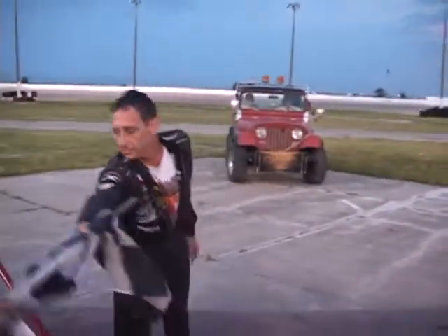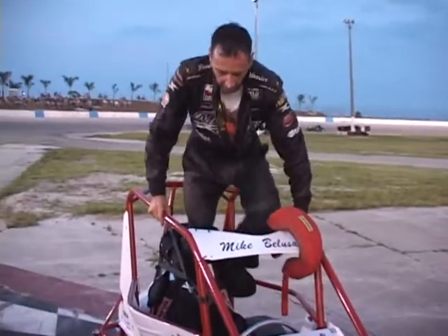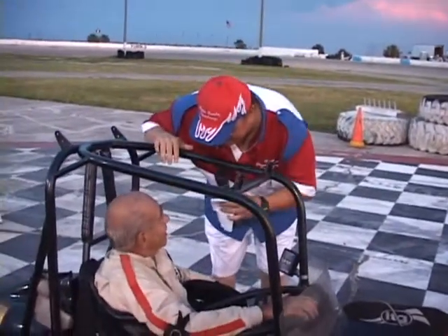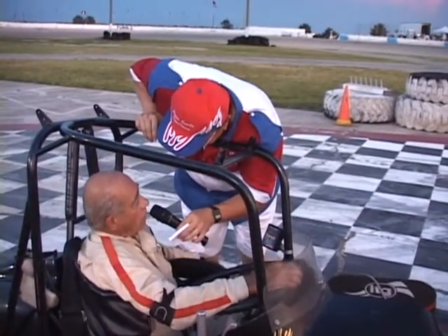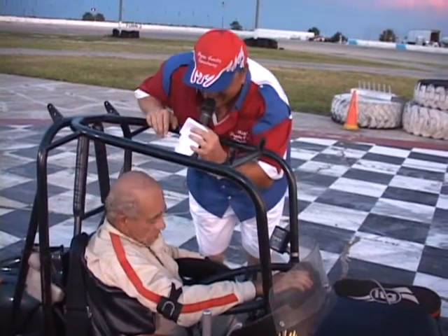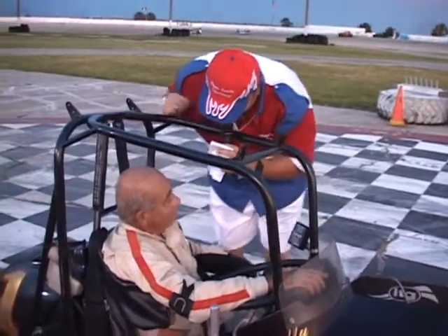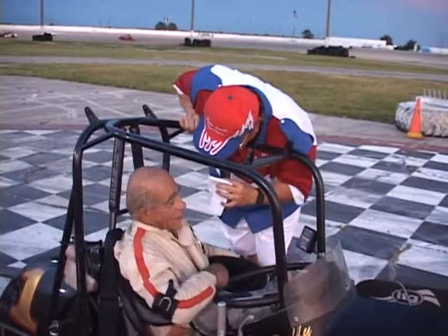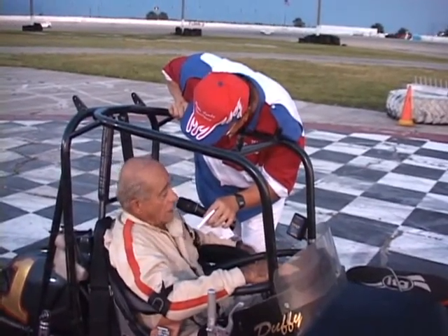Ladies and gentlemen, as he hustles back — Jack Duffy, get up! A lot of folks always want to ask: how young are you? 39, but I had a hard life, look a little older. 79 in July! Ladies and gentlemen, Jack Duffy still out here having fun. There are still a lot of fans who love you. How much longer you think you'll do it? 'I don't know — as long as I'm competitive, why not?'